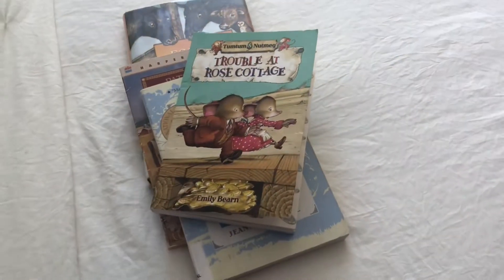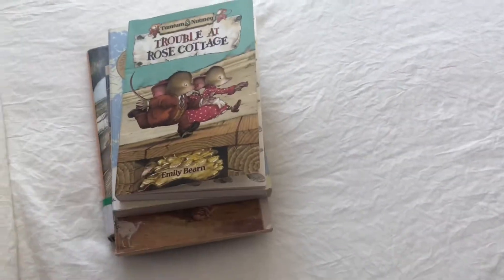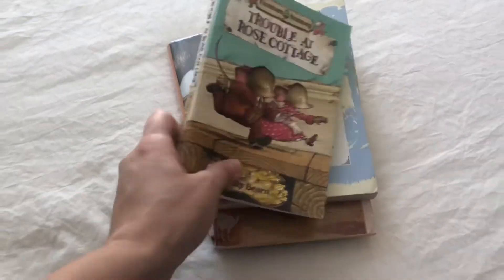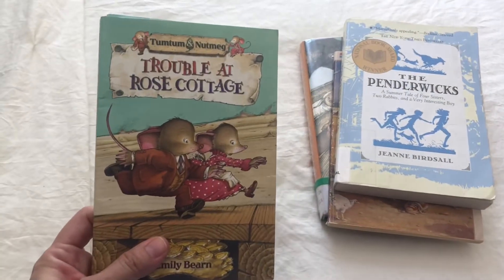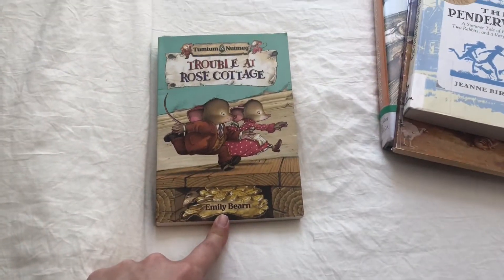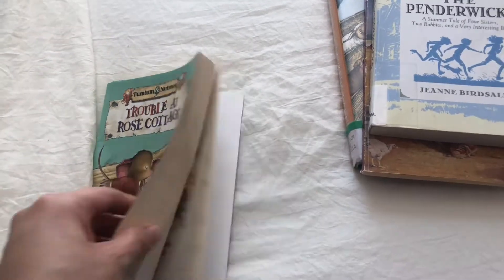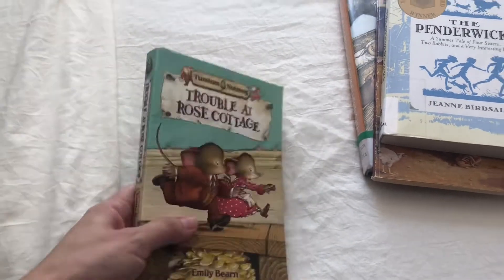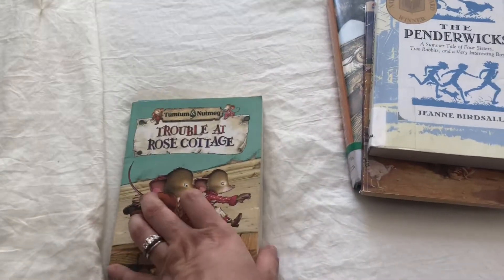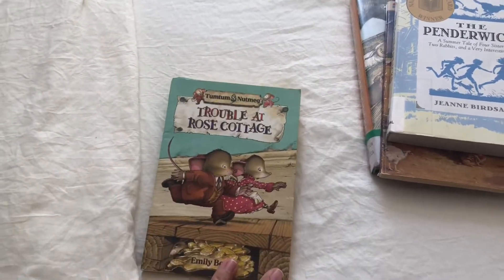For my oldest, these are four books that he picked on his own from our bookshelves that he would like to read independently this summer. He already started on this one — Tum Tum and Nutmeg: Trouble at Rose Cottage. There's actually a whole series of these, and we've read all of them except for this one. This is the very last one in the series. These are definitely some of his favorite books — we highly recommend these. He is very excited to finally read the last one.